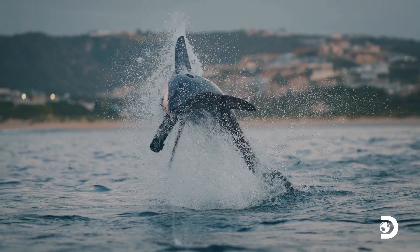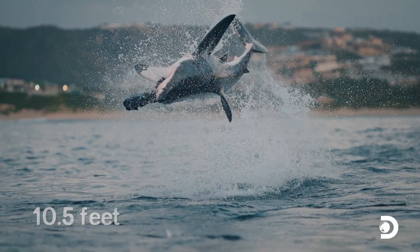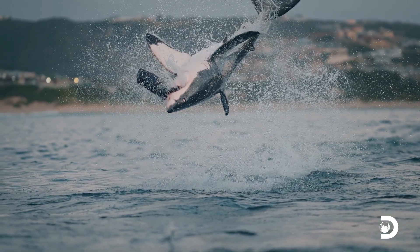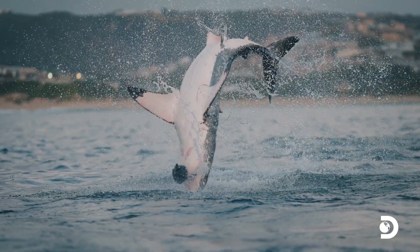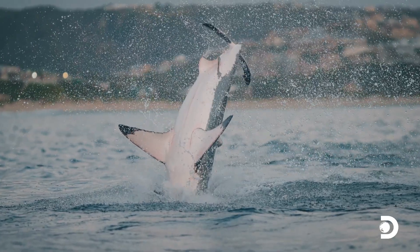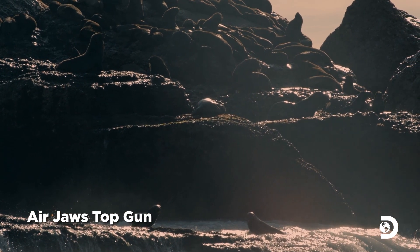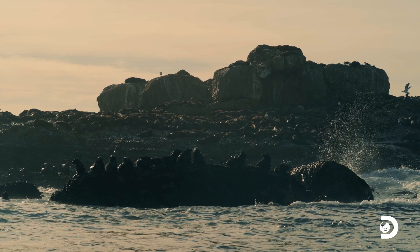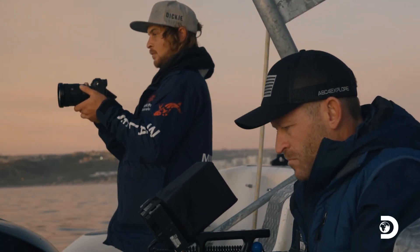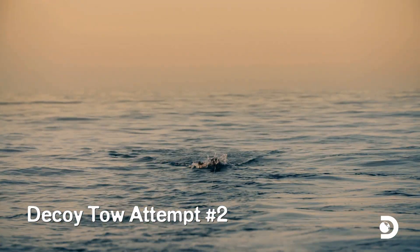It's a repeat performance for the 10-and-a-half-footer, but this time it's completely inverted and still locked onto its target like a fighter jet. Beautiful to witness. Dickie and Andy have noticed that the seals are now crowded onto the rocks — few are venturing into the water, a sign that there could be several sharks patrolling the area. Hopefully one of them will be a record-breaker.